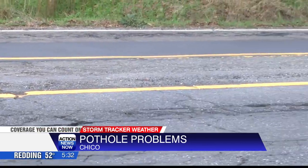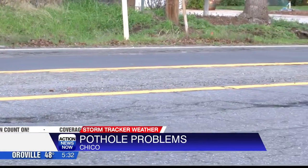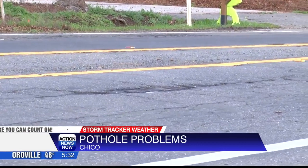One thing I did see driving around was that a lot of the potholes were focused on roads like Eaton Road and East Avenue, because that's where a lot of traffic occurs. But they also didn't have as much commercial traffic compared to, let's say, Esplanade and Cohasset. So my guess would be it comes down to the type of concrete or asphalt used in the roadways — something to keep an eye on, as those holes can get bigger and bigger as time goes on.